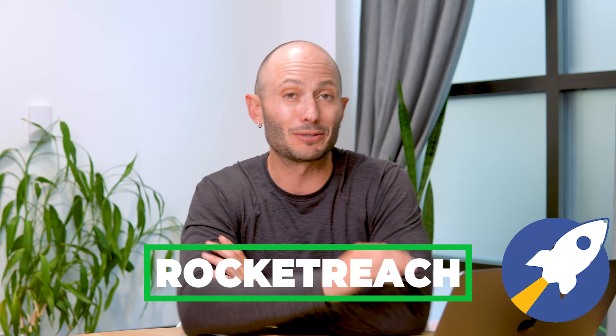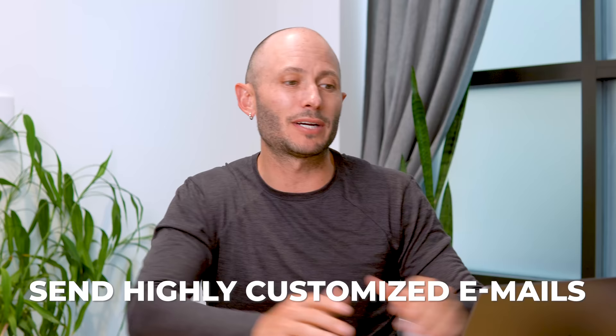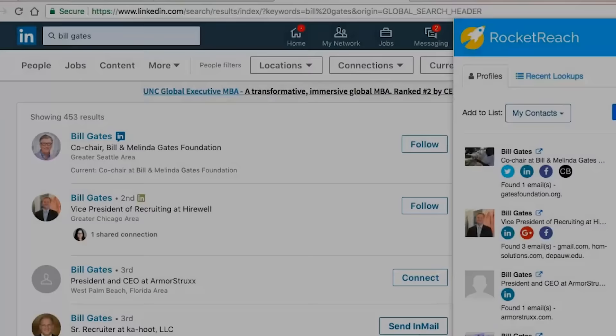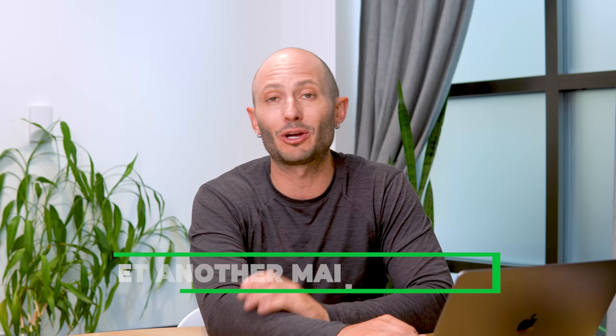RocketReach was made by some friends of mine — it's rocketreach.co. It's free to start and it costs some money, but you can literally go to almost anyone's profile on LinkedIn or across the web and get their contact information. What's really powerful is that once you get their email, I like sending highly customized emails. Recently, we were trying to hire a VP of engineering — I got a lot of people that looked interesting from LinkedIn, got their emails, and then sent them personalized emails through the next tool.